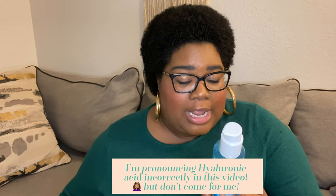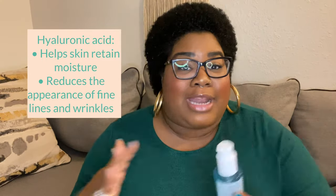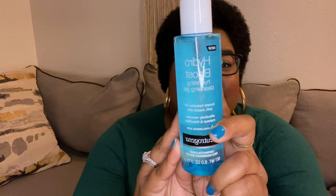The next thing I got was a restock of the Hydra Boost Hydrating Cleansing Gel by Neutrogena. It boosts hydration for soft, supple skin, effectively removes makeup and impurities, and it has hyaluronic acid. I love this product — I use it weekly and switch between this and another cleanser. It's a gentle daily cleanser that doesn't strip my skin. I'm not a dermatologist, so don't quote me, but this really makes my skin feel amazing.